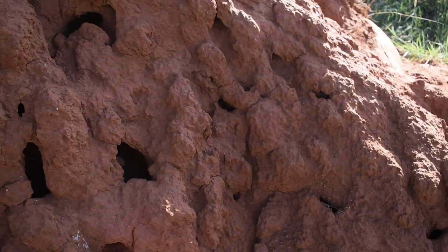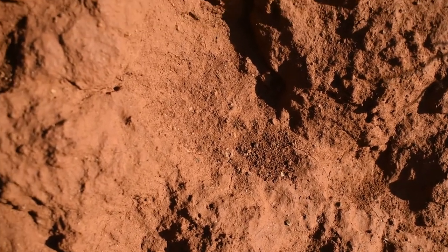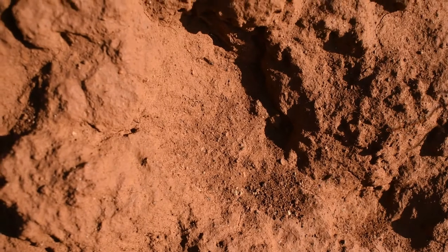Something interesting: the queen is one of the longest-living insects in the world. She can live up to about 30 to 50 years, and she lays anywhere from 20,000 to 30,000 eggs a day — so that is on a big, big scale. I always say that's a whole world going on right there.